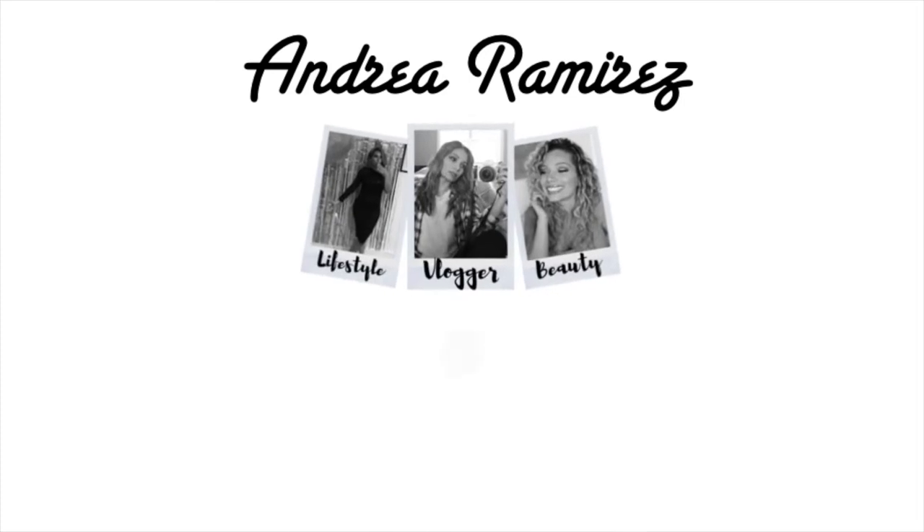Welcome back to my channel! In today's video I'm going to be using the Alien Palette by Jeffree Star Cosmetics. I received this palette through my Valentine's mystery box from his site and I'm very excited to be using it — it's so beautiful. I don't really want to mess it up, but we're gonna dig in, so if you want to see what look I come up with, keep on watching.